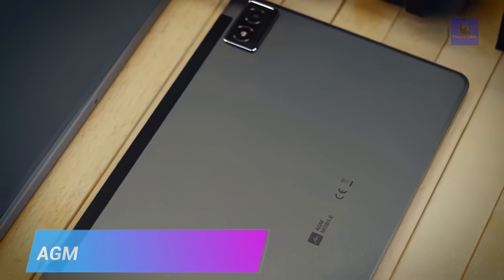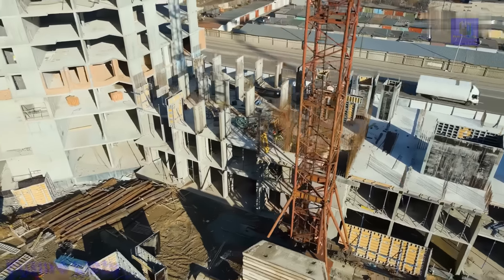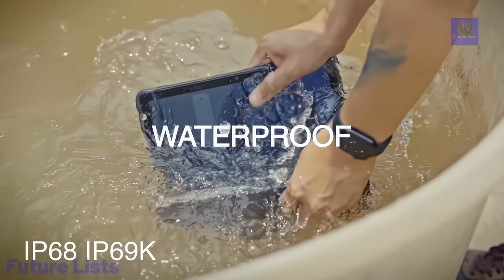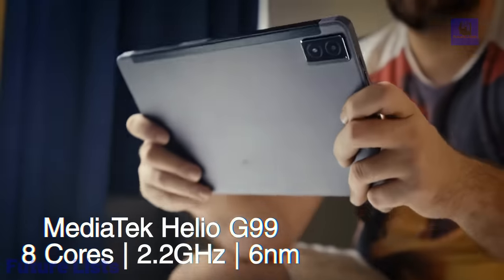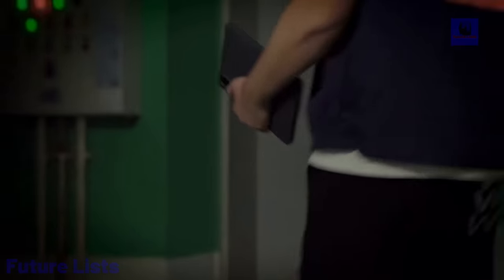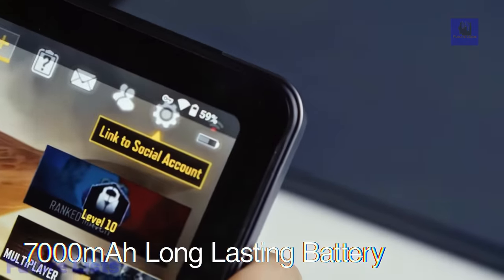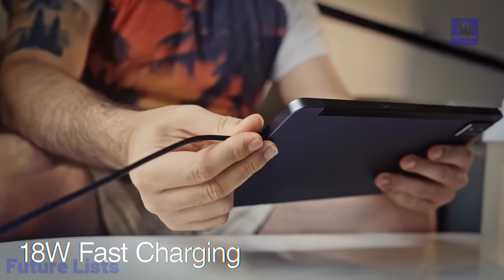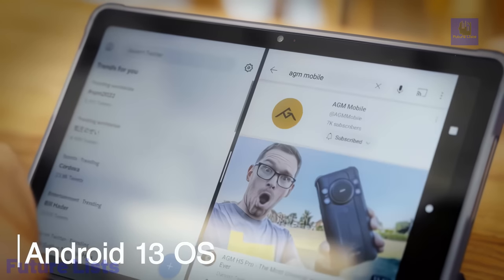The AGM Pad P1 is a futuristic 4G LTE rugged tablet engineered to excel in challenging conditions. With IP68 and IP69K certifications, it's waterproof and dust-resistant. Powered by the Helio G99 chipset and boasting 256GB ROM expandable to 2TB, it delivers powerful performance. The tablet features a 10.36-inch FHD display, dual-box stereo speakers, and a 7,000 mAh battery. Running Android 13, its hardware includes an octa-core CPU, Mali-G57 NC2 GPU, TF card support, dual SIM slots, Wi-Fi, cellular connectivity, cameras, navigation support, and a range of sensors.